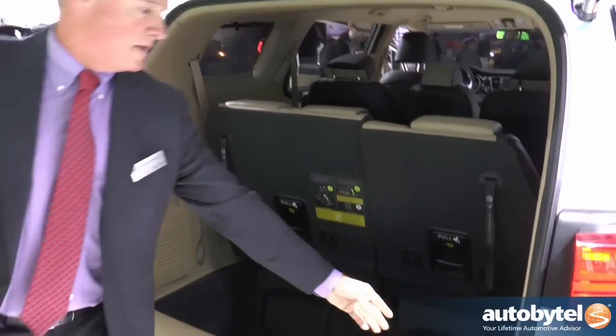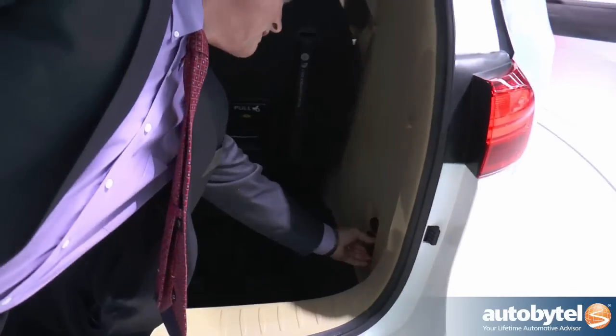In the back we've got additional charge ports — another 12-volt charger and household current.